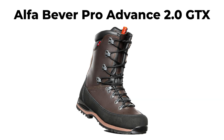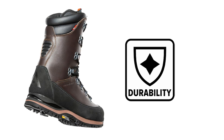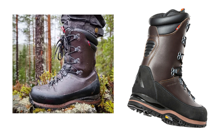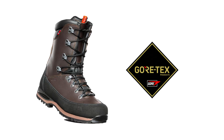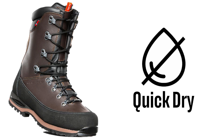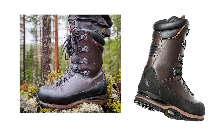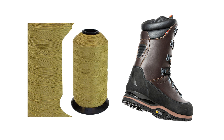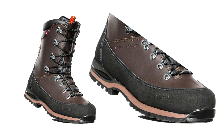The Alpha Outdoor Beaver Pro Advance 2.0 GTX, ranked 4th, is a high-performance boot designed for durability and comfort, making it ideal for reindeer and deer hunting, winter hunting, and hunting with a dog. Made from full-grain leather, the boot features a high shaft for enhanced stability and Gore-Tex comfort technology, ensuring it is 100% waterproof while allowing sweat to evaporate easily, keeping feet dry and comfortable in all weather conditions. Durability is further enhanced by triple seams, including one reinforced with Kevlar, and a rubber reinforcement around the lower part of the boot.